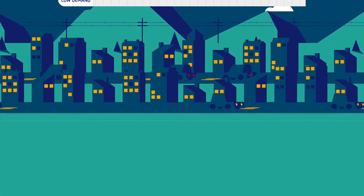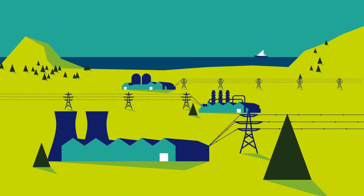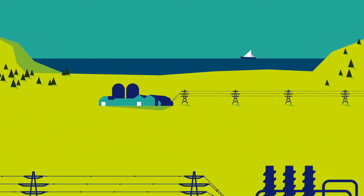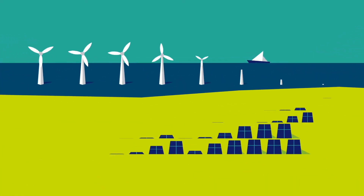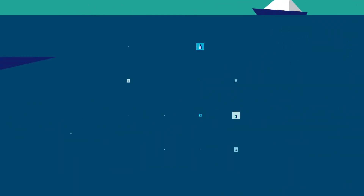For the last 150 years, our energy supply has come from big centralised sources — power stations using coal, gas and nuclear. And more recently, renewable energy like wind farms and solar, all feeding into the national grid.